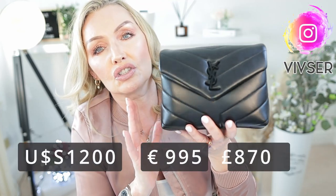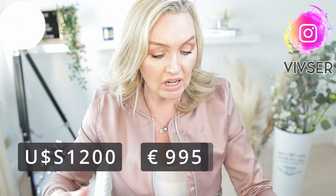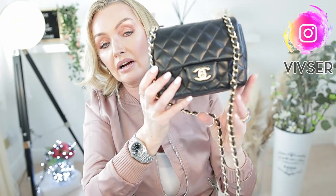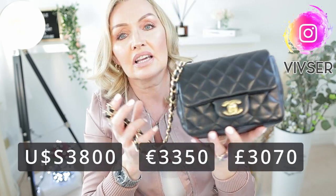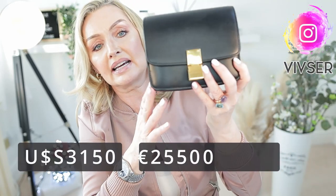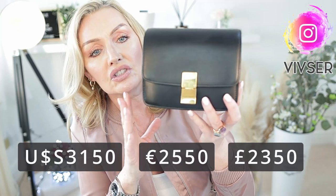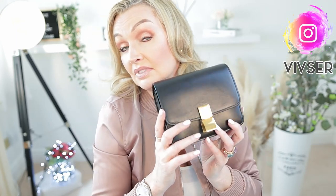Now the price. The best value at the moment is the YSL at $1,200 — about 995 euro. The Chanel Mini Square is $3,800, and the Celine box bag is $3,100, which is 2,550 euro. So the Chanel is the most expensive and the YSL is the best value in the price comparison.